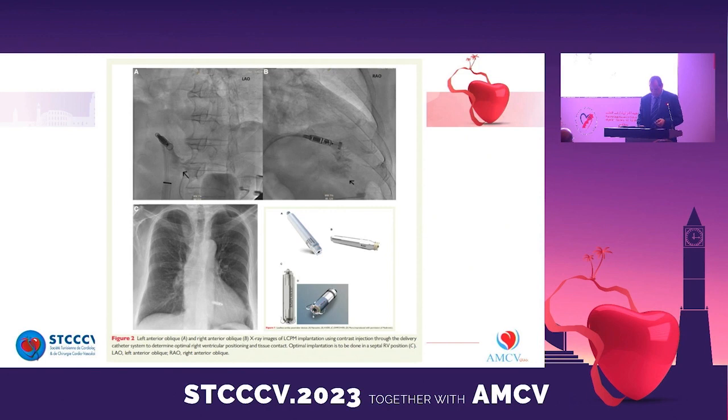The leadless pacemaker also has cosmetic appeal because there is no incision or visible pacemaker pocket. Leadless pacemakers provide only single-chamber ventricular pacing and lack defibrillation capacity. They may be suitable for patients with permanent atrial fibrillation with bradycardia, bradycardia-tachycardia syndrome, or those who infrequently require pacing. Leadless pacemakers are inappropriate for patients who require dual-chamber pacing, such as those with certain forms of AV block or sinus node dysfunction.